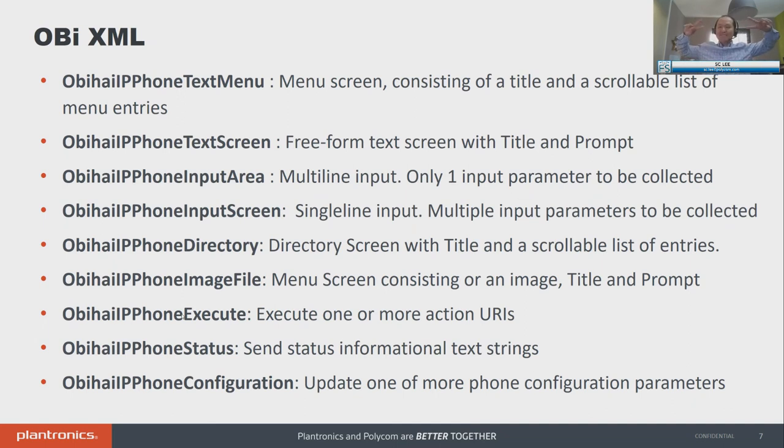What are some of the OB HIE XML types available? We offer about nine different OB HIE XML types. Text menu — I just showed you an example: a menu with many different options. A text screen is just a screen with many different words in the body. Input area — if you want to check for flat information, search a CRM, put in the CRM number, last name, first name — you create multiple lines for the user to provide information.